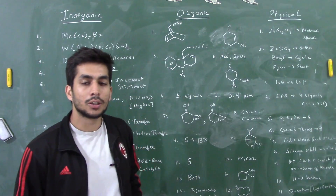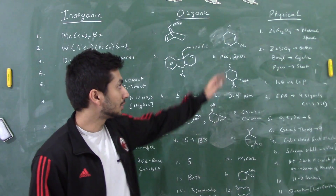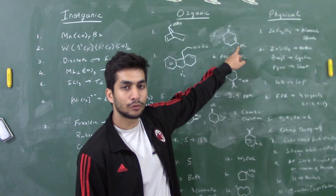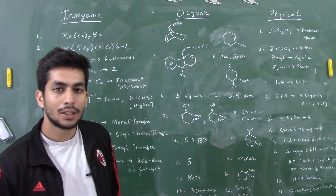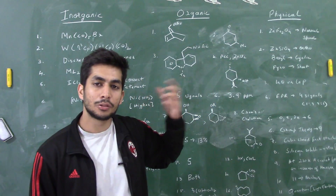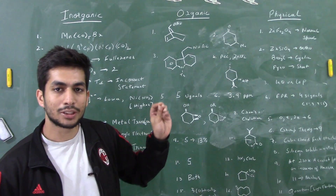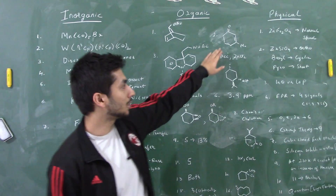There was a question based on Gilman's reagent with an alpha-beta unsaturated ketone. Gilman's reagent shows 1,4-addition and the methyl group attacks at the fourth position. Then phenyl selenium bromide was added followed by oxidation with hydrogen peroxide — the phenyl selenium oxide eliminates and you get a double bond, which is the correct answer.